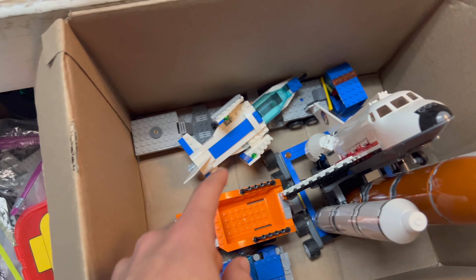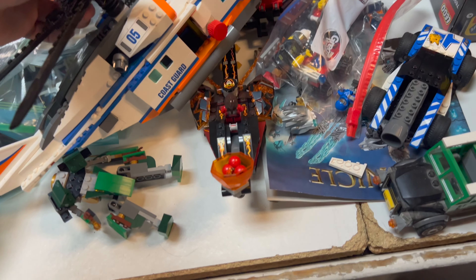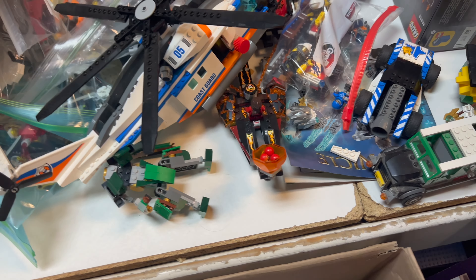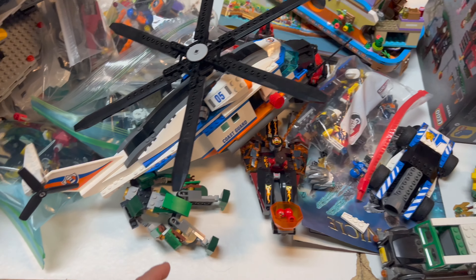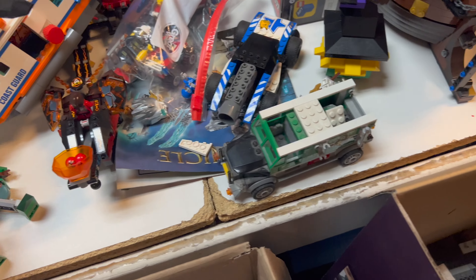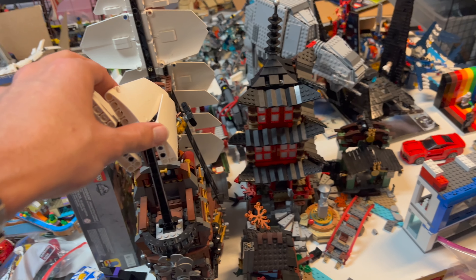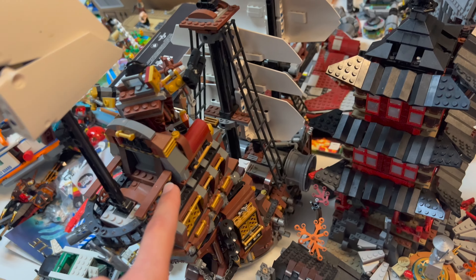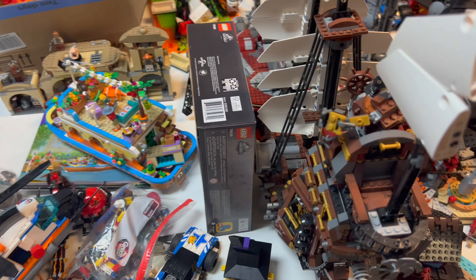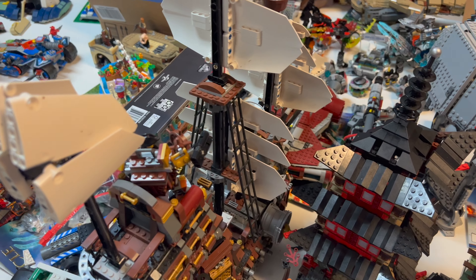We've got some City Space sets right here, a couple of City vehicles, and a larger Coast Guard helicopter — let's get that blade back on there. There's a little Nexo Knights and what looks like Ninjago. Over here we've got the awesome Sea Cow — it's in pretty good shape but a little dusty, needs some cleaning. It does have Metal Beard but we don't see the other figures yet, so we'll fix it up and have it out for sale in a day or two.